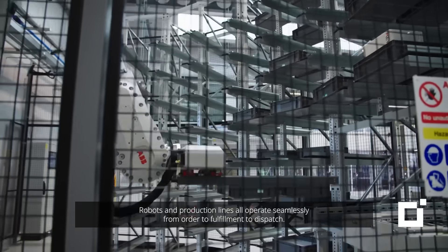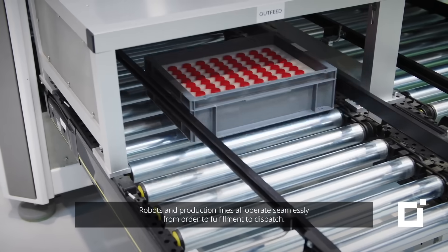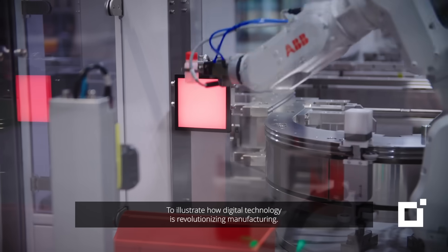It's a best-in-class, fully automated manufacturing facility in Limerick. Robots and production lines all operate seamlessly, from order to fulfilment to dispatch, to illustrate how digital technology is revolutionising manufacturing.